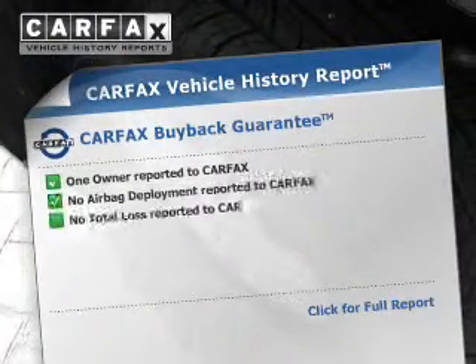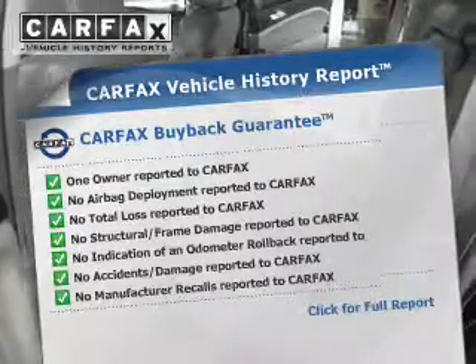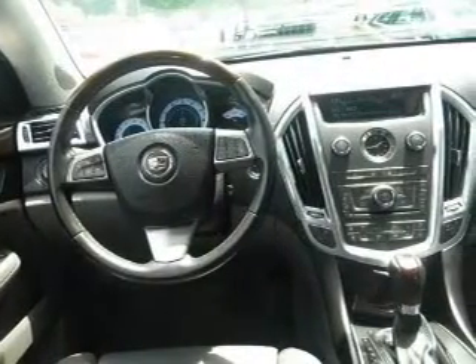This vehicle comes with a Carfax report, which reduces your buying risk by providing the vehicle's history before you purchase. Plus, enjoy these notable features that are included in this vehicle: keyless entry and cruise control.